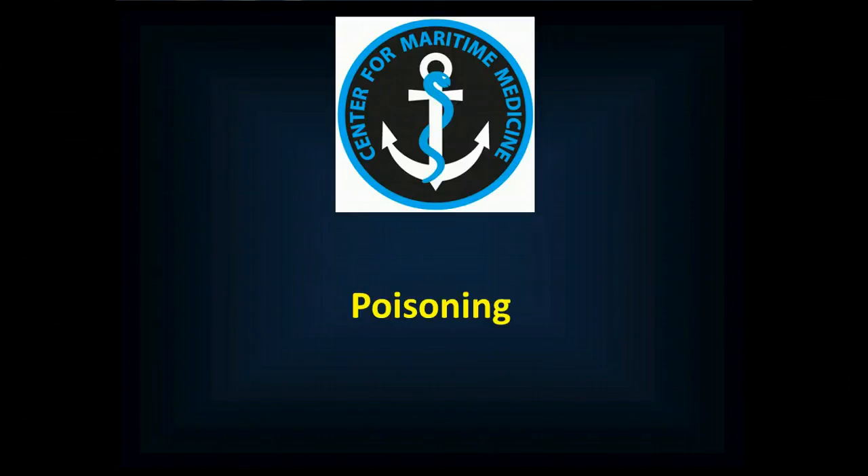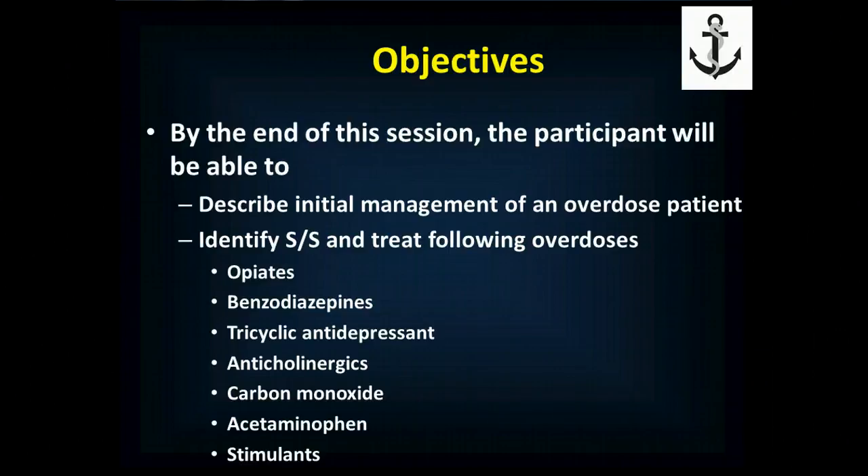Hello and welcome to this session of Maritime Medicine in which we discuss poisonings. By the end of this session, you'll be able to describe initial management of an overdose patient, identify signs and symptoms, and treat the following overdoses: opiates, benzodiazepines, tricyclic antidepressants, anticholinergic agents like diphenhydramine or Benadryl, carbon monoxide, acetaminophen, and stimulants.